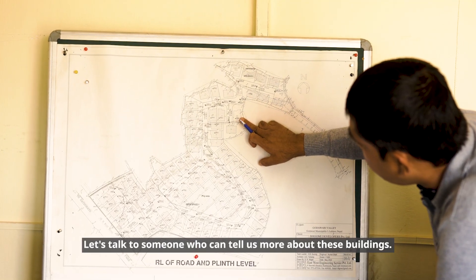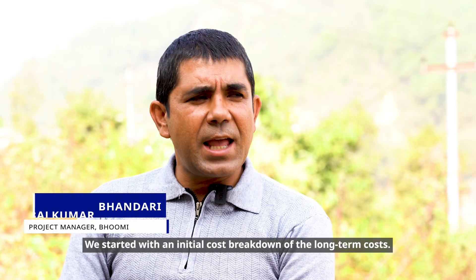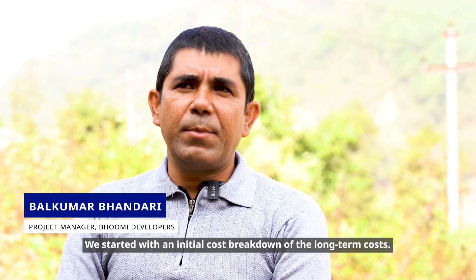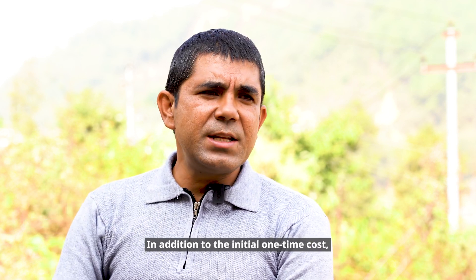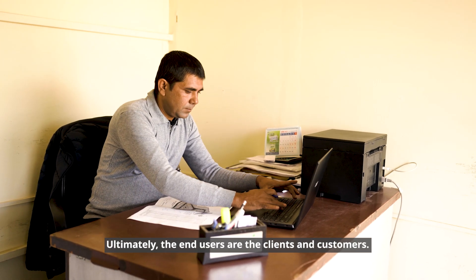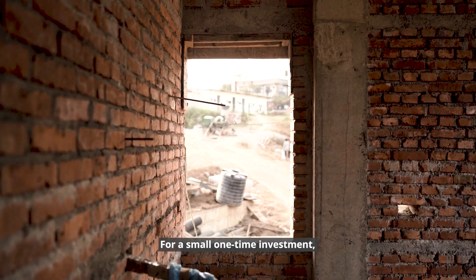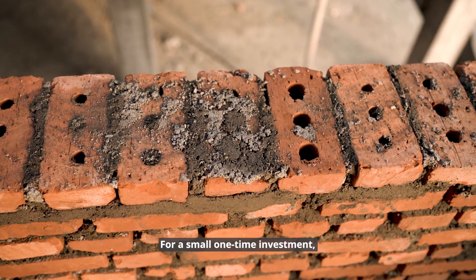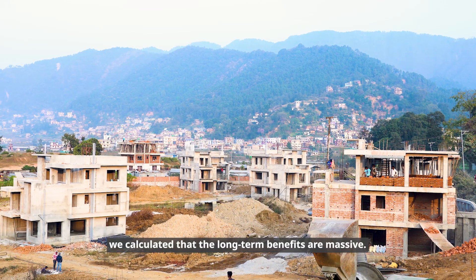Let's talk to someone who can tell us more about these buildings. We have been doing the initial cost breakdown and the long-term cost analysis. When we invest in the initial one-time investment, we have long-term profit and lower marginal costs. Ultimately, for the end user and client, it is a small investment with a lot of long-term profit.